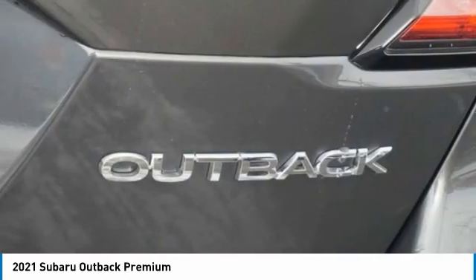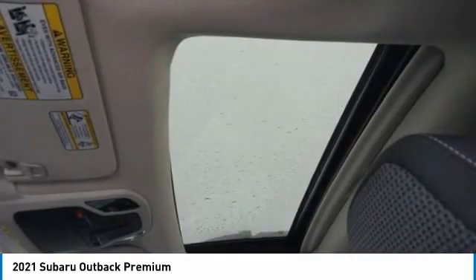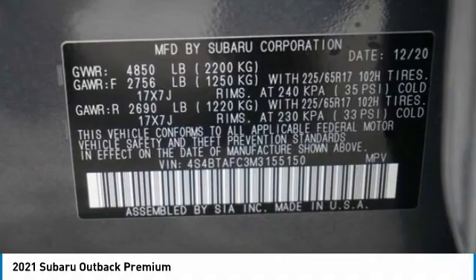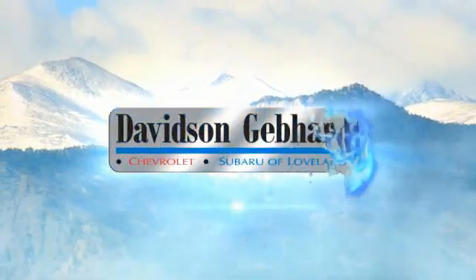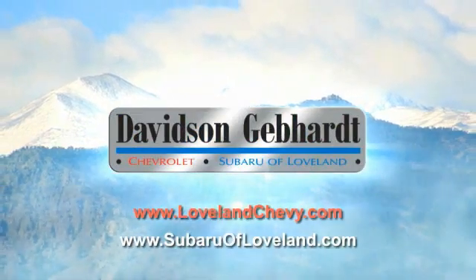This isn't just a vehicle, it's an experience. So stop in for a test drive today. Davidson, Gebhardt, Chevrolet, and Subaru of Loveland are conveniently located right on I-25 and exit 259 in Loveland.